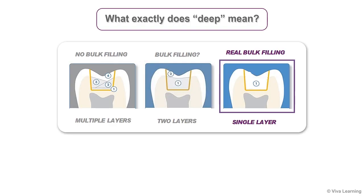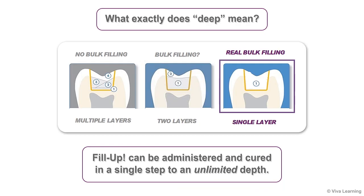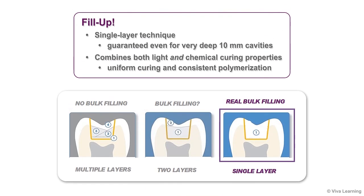What exactly does deep mean? It means that, thanks to its dual-curing properties, Fill-Up can be administered and cured in a single step to an unlimited depth. In fact, Fill-Up's single-layer technique is guaranteed even for very deep 10 mm cavities.